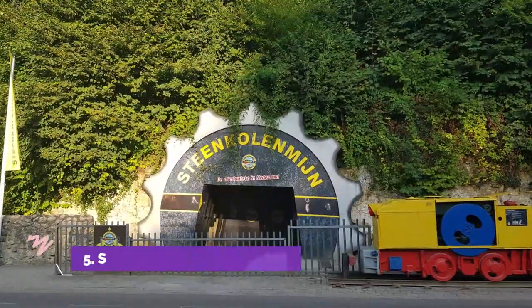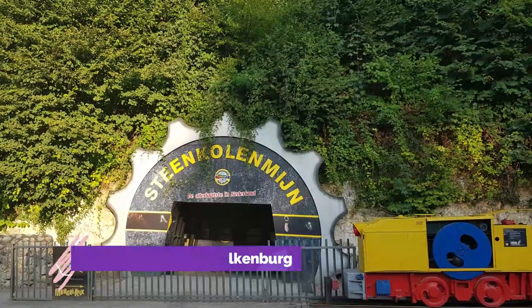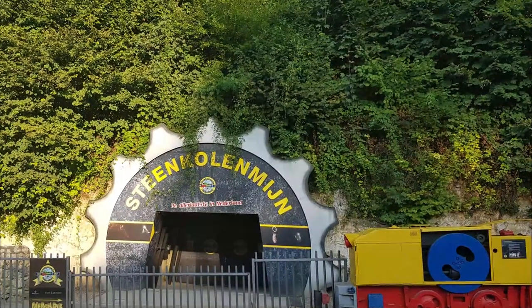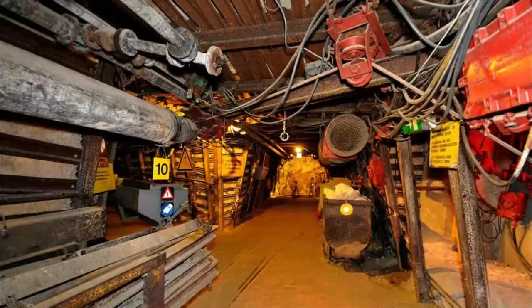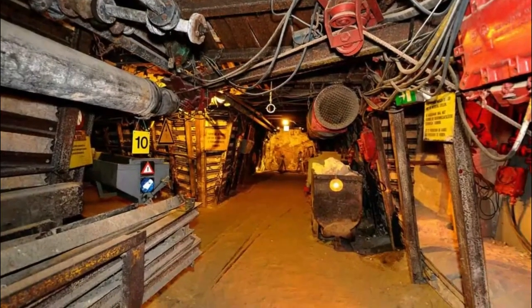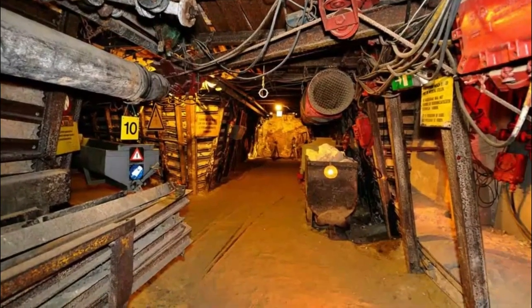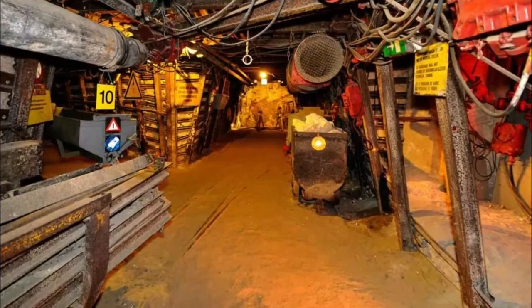Number 5: Steenkolenmijn Valkenburg. Another wonderful attraction based on the coal mining industry that once thrived in Heerlen and Limburg. Located directly in the middle of Maastricht and Heerlen, in the small town of Valkenburg, lies the underground world of Steenkolenmijn. Take to the mines and discover what it was like to work beneath the surface of the earth in a coal mine.